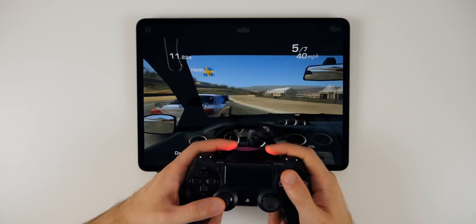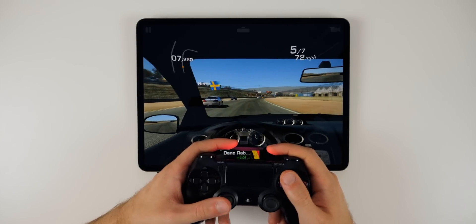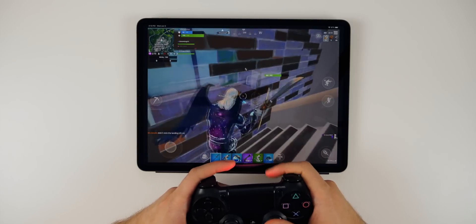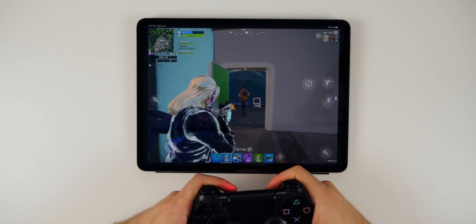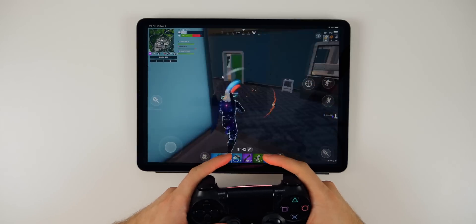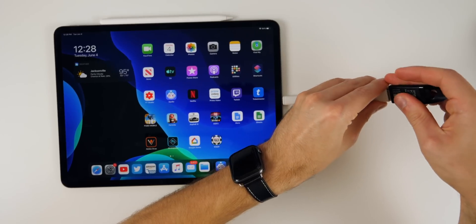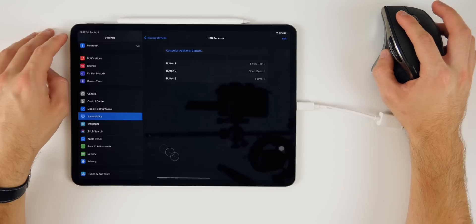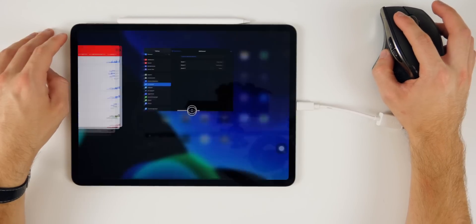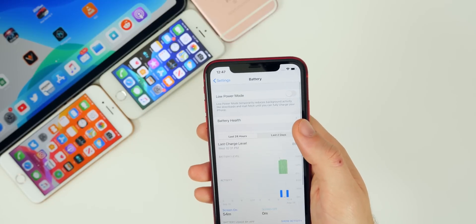You can now use a PS4 or Xbox One controller on iPhone or iPad in iOS 13 to play games like Fortnite — I do this on my iPad Pro and it's really fun. Speaking of the iPad, you can also connect an external hard drive, a mouse, and a keyboard to the iPad in iOS 13, which is awesome for productivity.